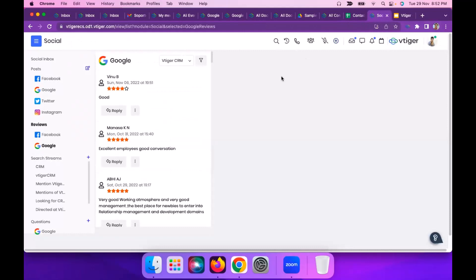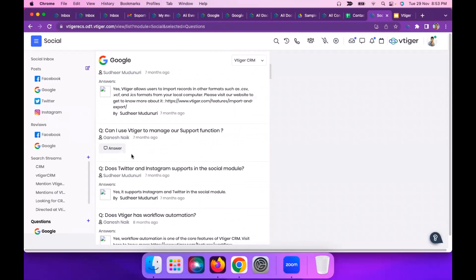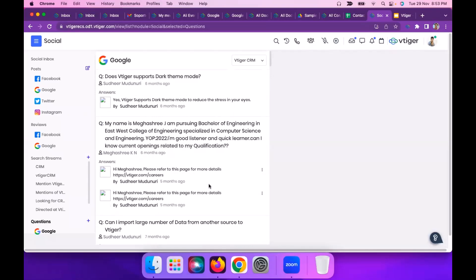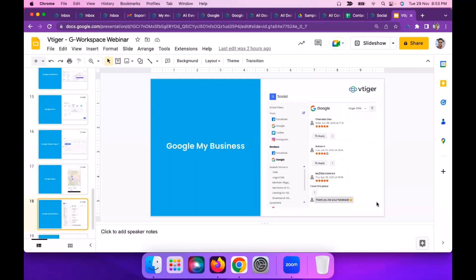For the Google My Business social feature, you can click on search streams to see responses and ratings from your customers. You can respond to their ratings, reviews, and questions directly from the CRM — the marketing team gets notified immediately, and you can increase brand value by responding to clients immediately when you get a review or question on your Google page. That's it for the Google Workspace integration with VTiger. Now I'll take your questions — let me know if you have any and I'll be happy to answer all your queries.